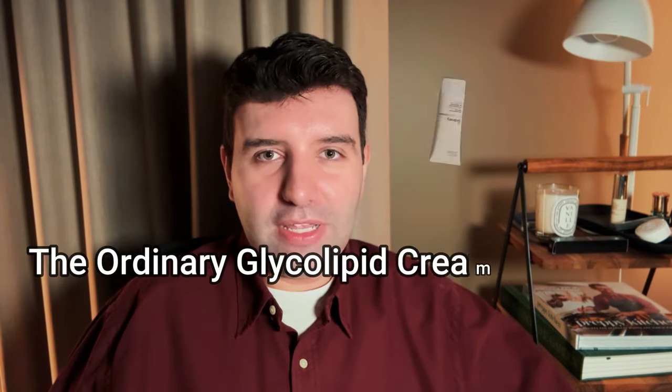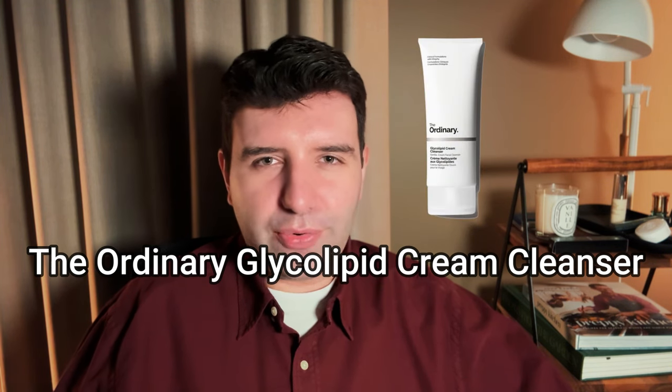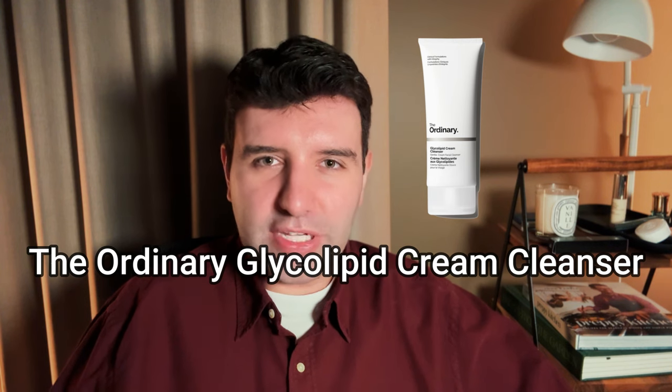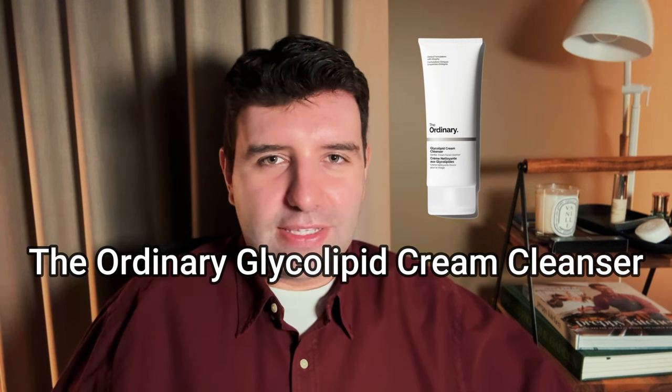Number 8 on the list is The Ordinary Glycolipid Cream Cleanser. I'm a big fan of this one - actually one of my favourite products from The Ordinary. It has almost like a lotion-y creamy texture, so it's not as rich as some of the others on this list, but it also has this pleasant sort of coconut smell from the raw ingredients that I really enjoy. This is a great one on the more affordable side.